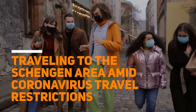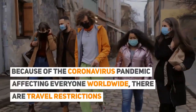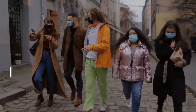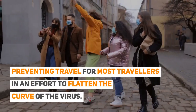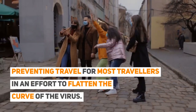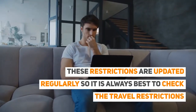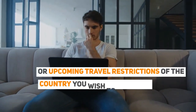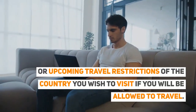Travelling to the Schengen area amid coronavirus travel restrictions. Because of the coronavirus pandemic affecting everyone worldwide, there are travel restrictions preventing travel for most travellers in an effort to flatten the curve of the virus. These restrictions are updated regularly, so it is always best to check the travel restrictions of the country you wish to visit, if you will be allowed to travel.